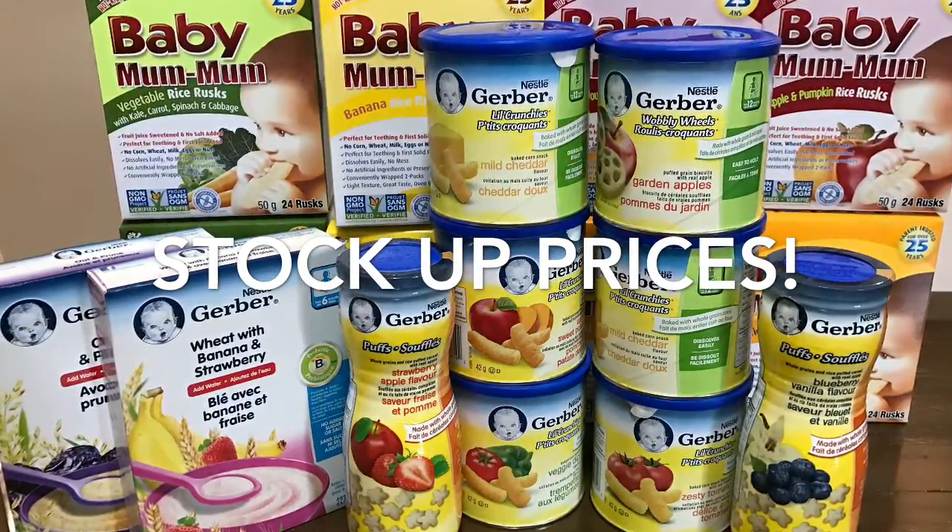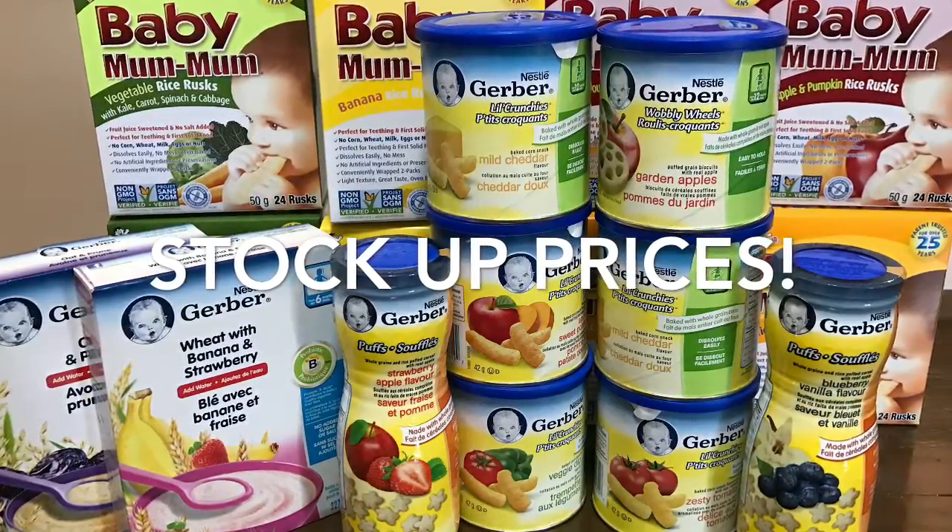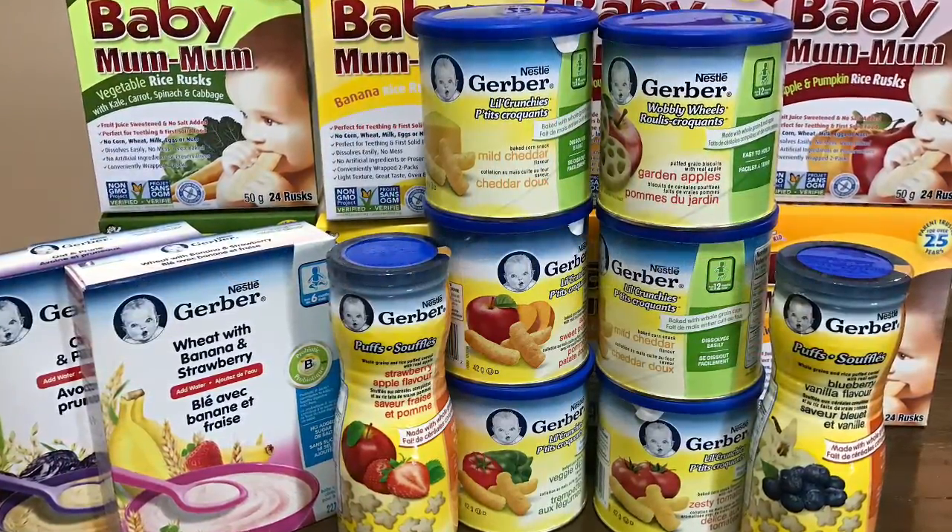The baby products were all at stock-up prices, but I'm going to go into more detail on each of them in a separate baby haul video that I'll leave linked below, so if you're interested, check it out.